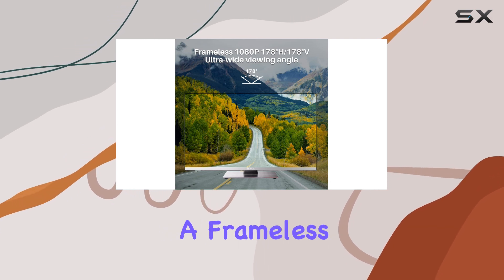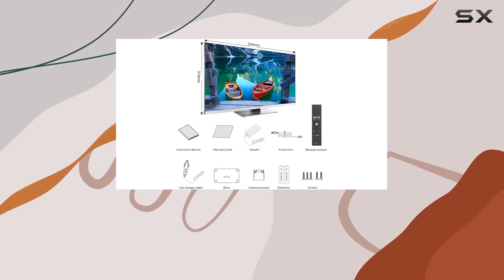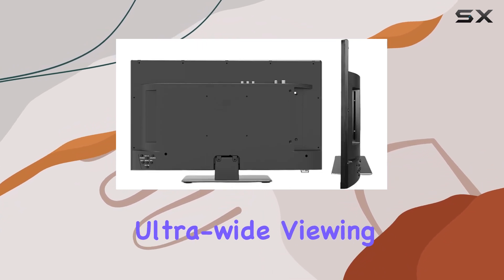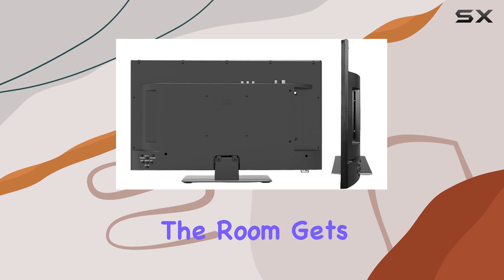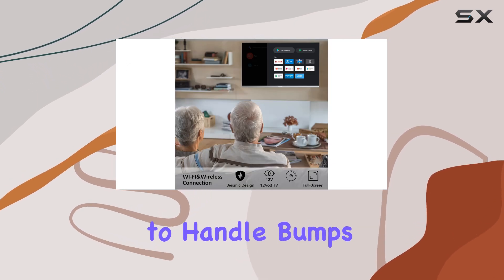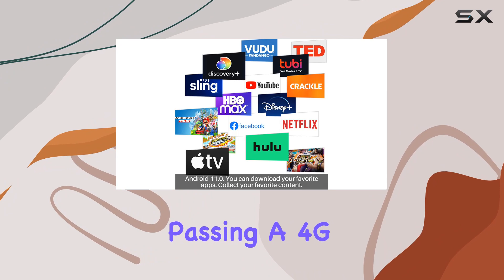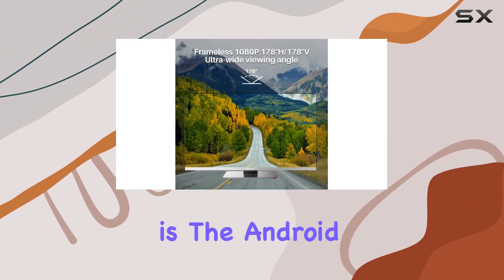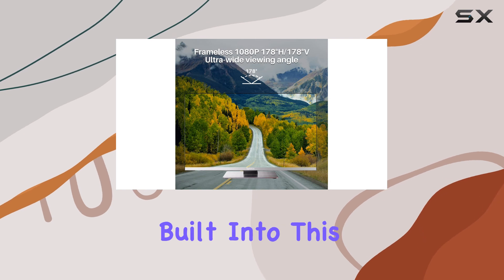Let's talk quality. This TV boasts a full HD 1080p display with a frameless design, giving you an immersive viewing experience. The 178 degree ultra wide viewing angle ensures everyone in the room gets the best seat. It's also built to handle bumps and vibrations, passing a 4G vibration test without a hitch.